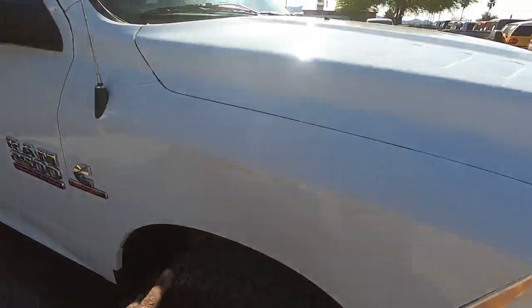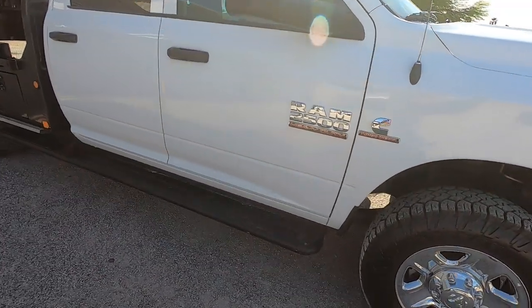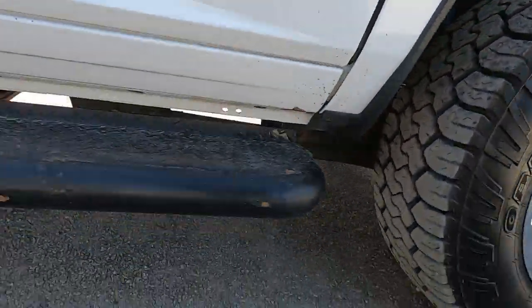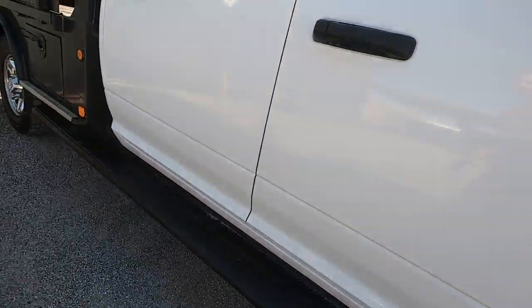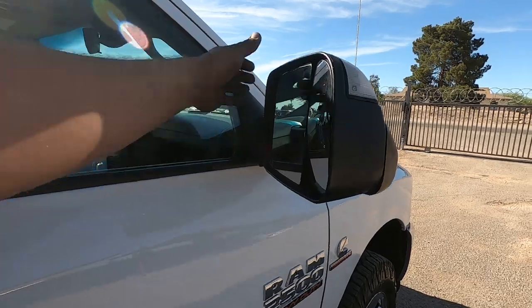I'll walk around the truck and show you all the cosmetic flaws. It's got a little dent right here. It is also tuned — the EGR is deleted. It's still plugged in and shown there but it is not attached. It does have a factory warranty still up till July 31st, 2021, and tow mirrors — all power.